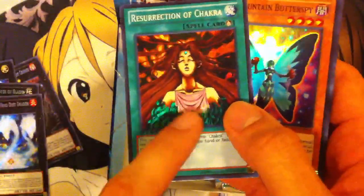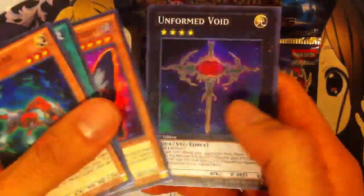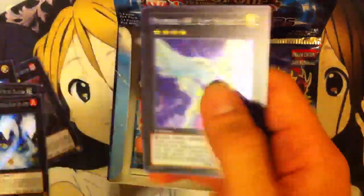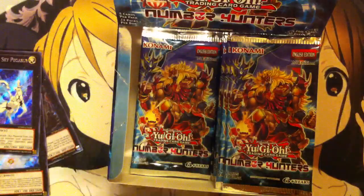Still no Box of Friends yet — it's only a super rare, but I heard some rumors that it was short print. We have Photon Lizard, Resurrection of Chakra. I was right — they did censor it, because they didn't have this cloth in Japan, but they censored it for America. Unformed Void. And Number 54 — wait, Number 44 Sky Pegasus. Very nice. Pretty much getting all the number monsters. I still need to get Box of Friends and Number 54, the cover card.